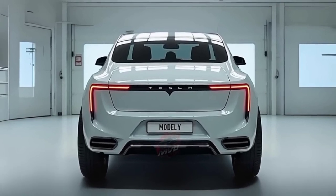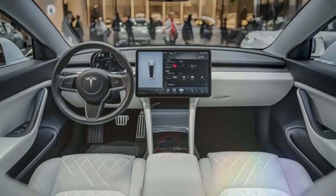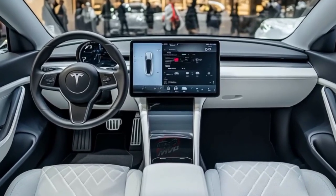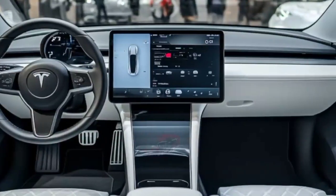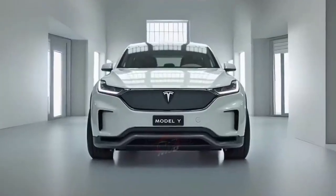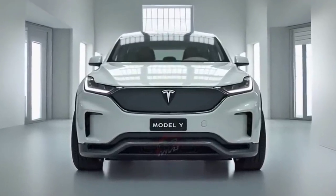The unique selling point of the 2026 Model Y lies in its balance. It's quick but efficient, futuristic but practical, minimalist yet luxurious. It's the kind of vehicle that appeals to performance enthusiasts, tech lovers, and families all at once. Tesla continues to blur the lines between electric innovation and everyday usability, and the Model Y proves why it remains a leader in the EV market.